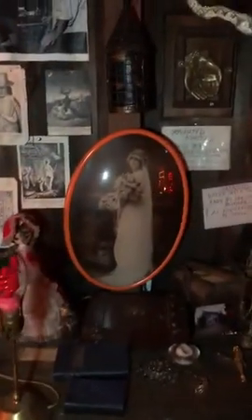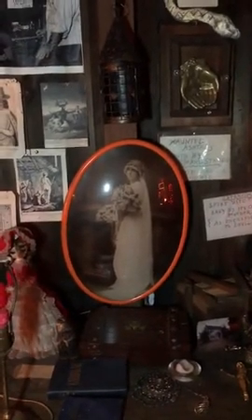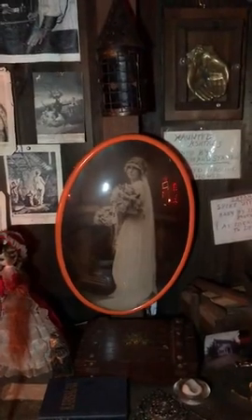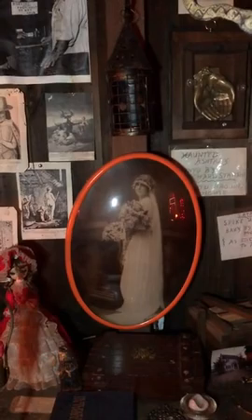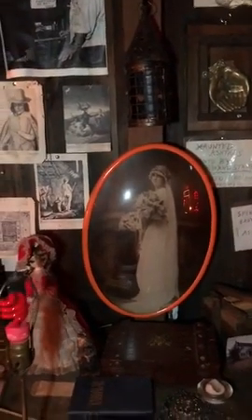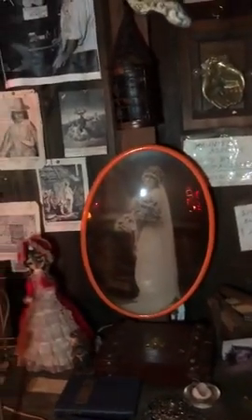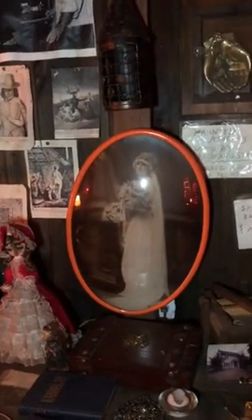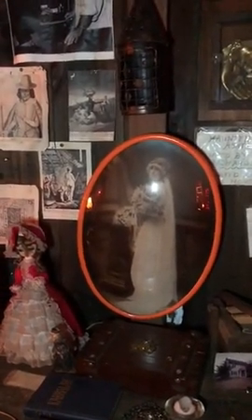Here's an old Victorian lady — a young couple got this in an antique store. About a week and a half after they got it, when they bought it they said, 'We'll tell everybody who comes over that it's our Aunt Matilda,' as a joke. But the joke was on them because a couple weeks after they got it, Aunt Matilda started showing up as an entity walking through the house, through the hallways.